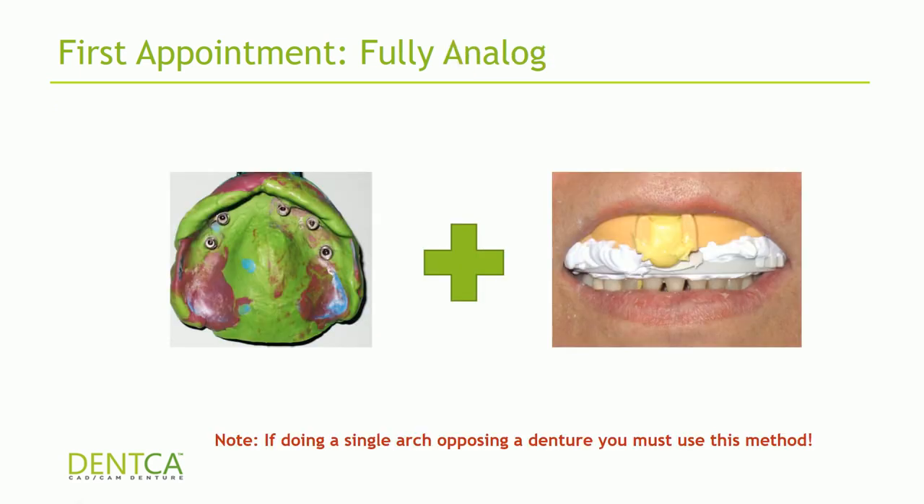If you don't have access to digital records and don't want to invest in a CBCT scanner, you can also use the DENCA trace for your vertical dimension and CR records. Also, if you're doing a single arch opposing a denture, you must use this method. The CBCT scan is used to obtain vertical dimension and CR position, but for single arches we also need to see where the occlusal plane is. If opposing actual dentition, we can see the teeth on the CBCT scan, but if opposing a denture, we won't be able to see it and you will need to use the DENCA trace.